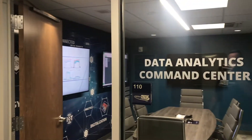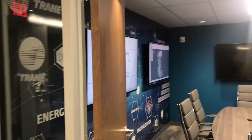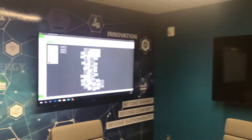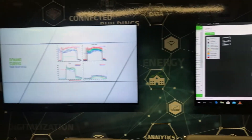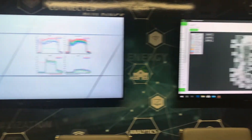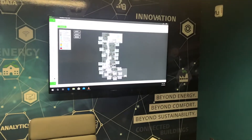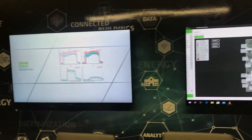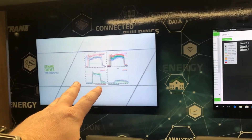This is our data analytics command center, put together with the help of TRAIN. What this room allows us to do is bring our building automation specialist students over here to look at a live living learning center. From what we understand, it's one of the first ones in the nation where our students can actually bring up the data for the building they're in, make changes, and see that data change in real time.